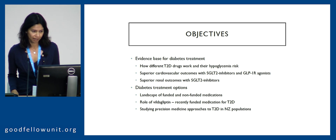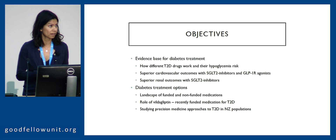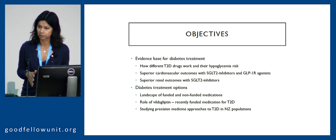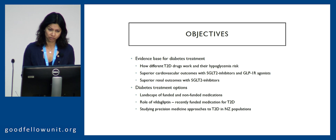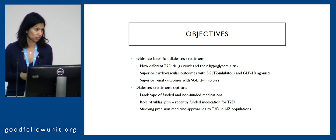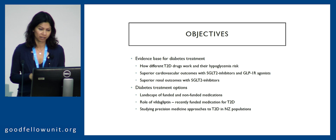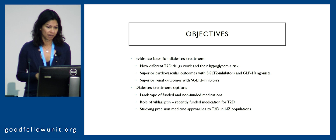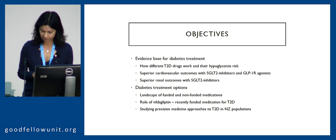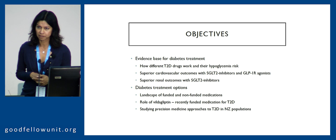I'd like to talk about how different type 2 diabetes medications work and their hypoglycemia risk. I know that Zavin will be talking about insulin, what's new in pumps and sensors, so I'll stick to the other medications. I'd like to introduce the superior cardiovascular outcomes with the SGLT2 class of medications and the GLP-1 receptor agonists, along with the superior renal outcomes with the SGLT2 inhibitors, as well as give a broad overview of the funded and non-funded medications, focusing on the role of vildagliptin as our recently funded medication. And briefly at the end, I'd like to introduce a study around precision medicine approaches to type 2 diabetes in our population.